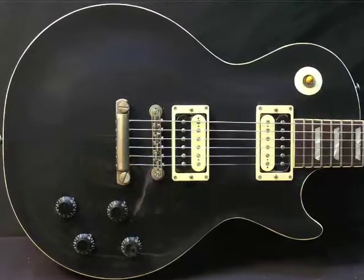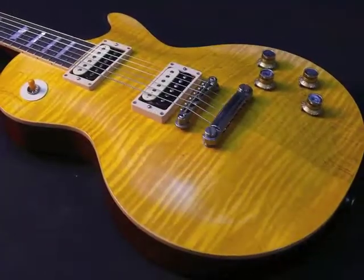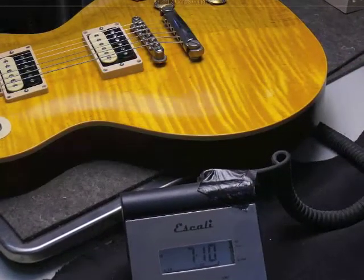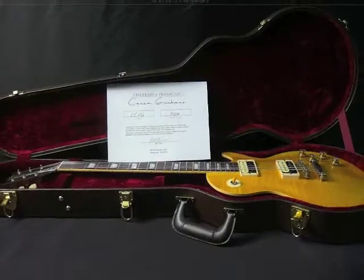Every guitar comes with a custom TKL hard shell case and a certificate of production. Visit our website at Corsaguitars.com for more information, or to order your custom guitar today.